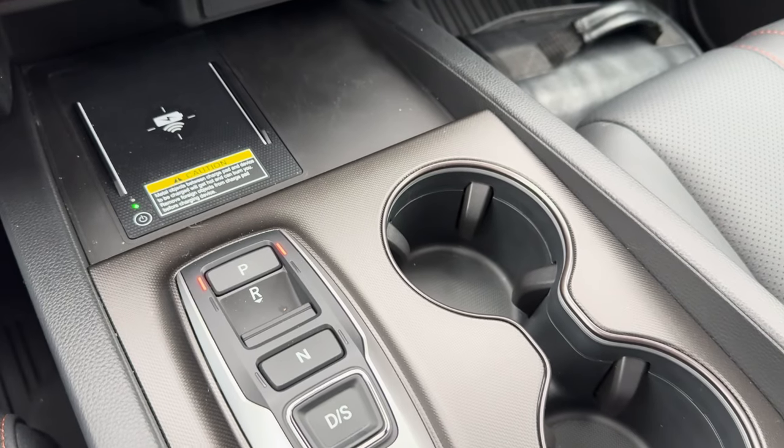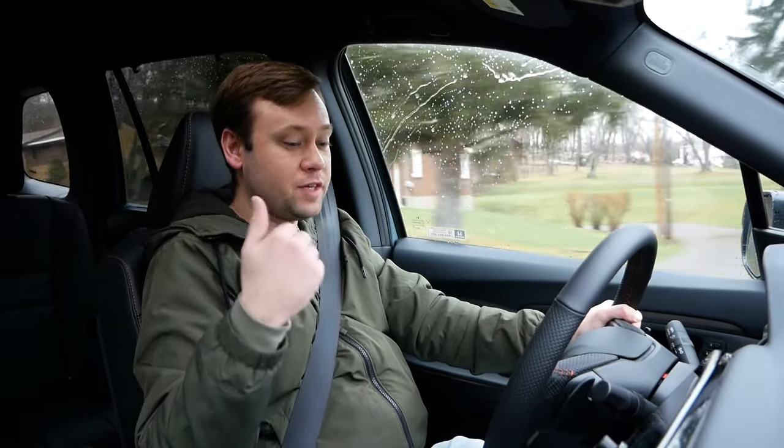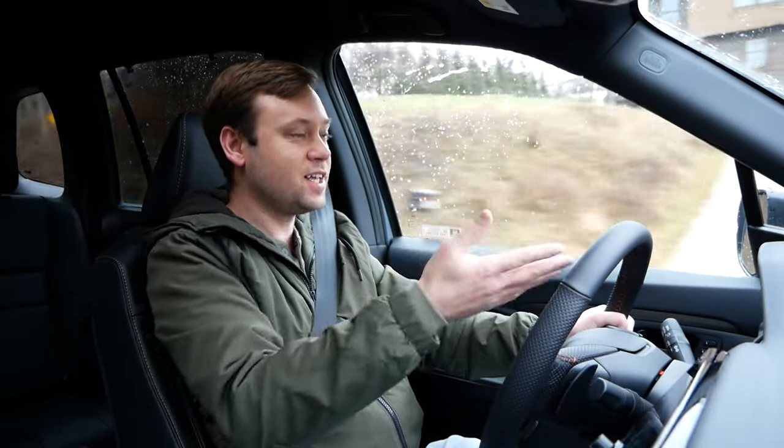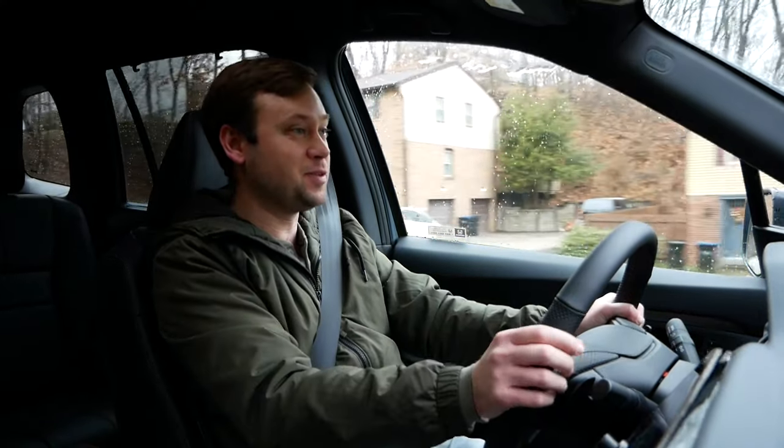There are only two other things I wanted to mention about my week with the Passport. The first is that you still have this 9-speed automatic transmission, and unfortunately it doesn't get any of the new improvements we see in the new Pilot. We'll have to see when we get a new Passport. The 9-speed is just kind of slow to shift — not talking manual shifting, but whenever you're shifting from reverse to drive, there's like multiple seconds before it's ready to go.